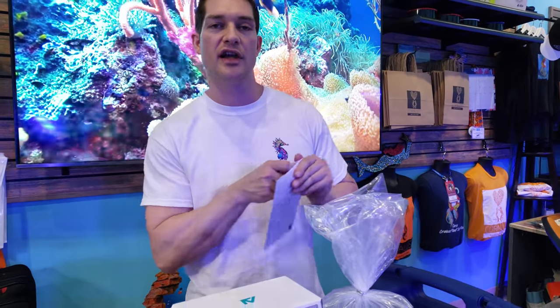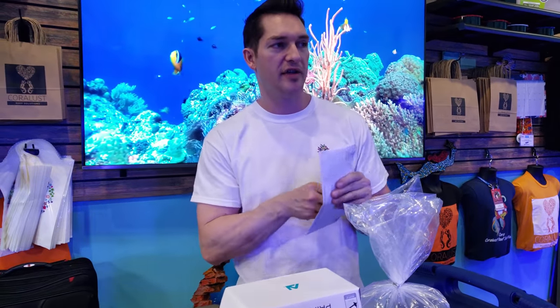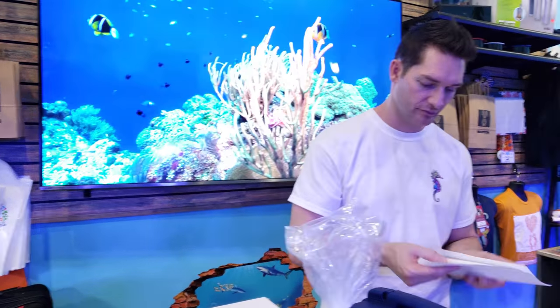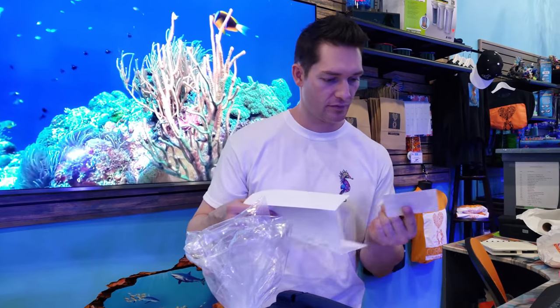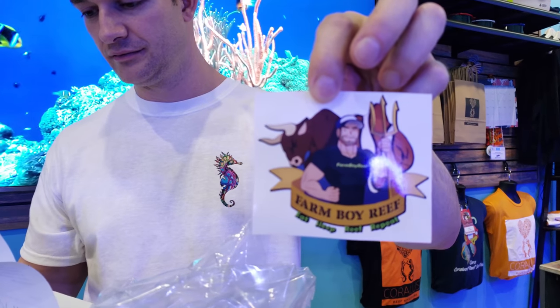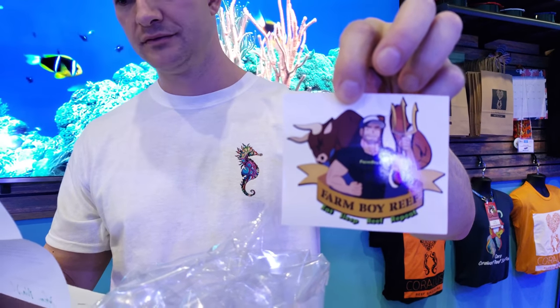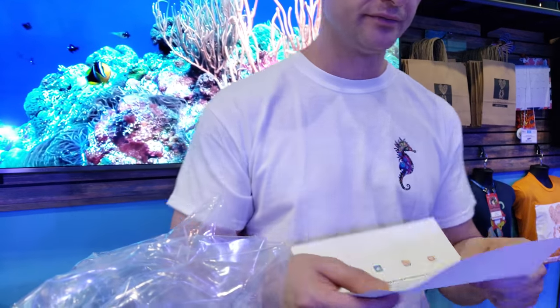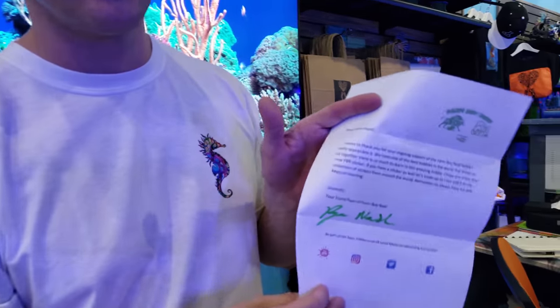Those of you who are collecting stickers right now — it's a new thing — we're going to send him some stickers back. Check it out, there you go — that's his sticker. And I'm going to read this to you. This is from Farm Boy himself — very special, they even signed it.